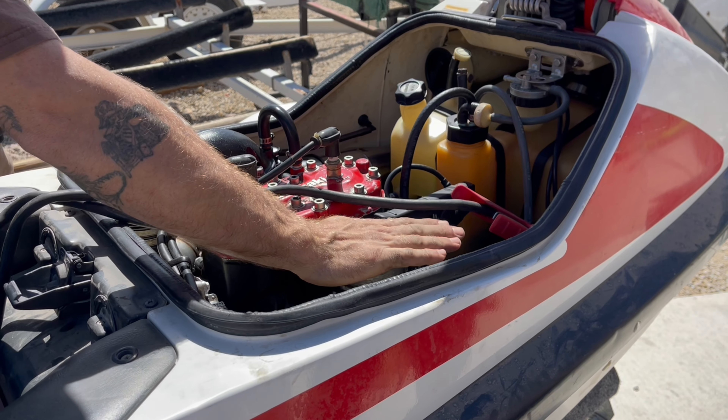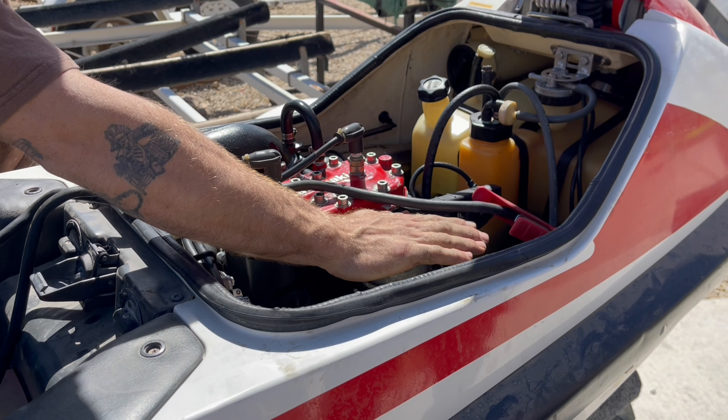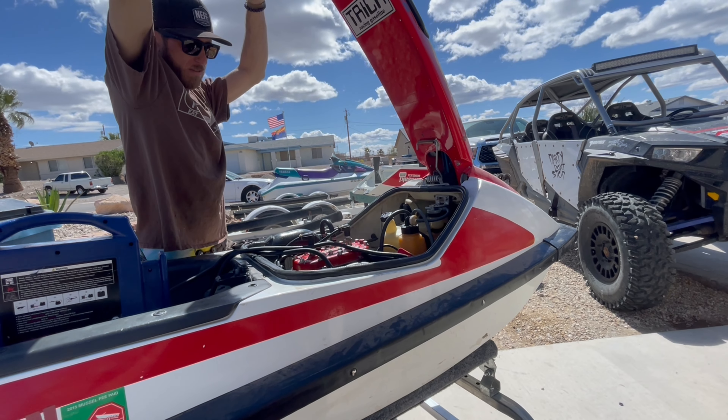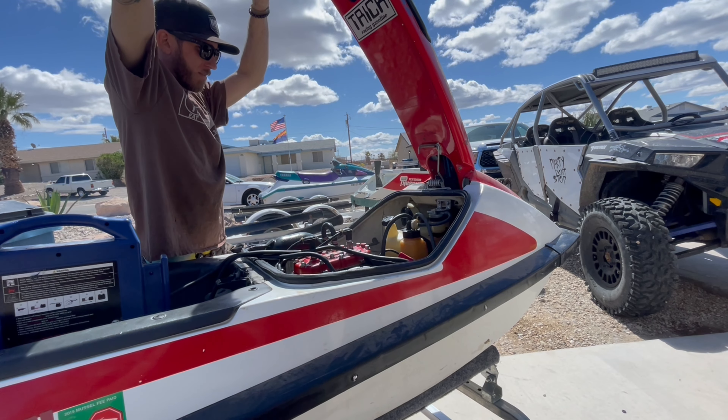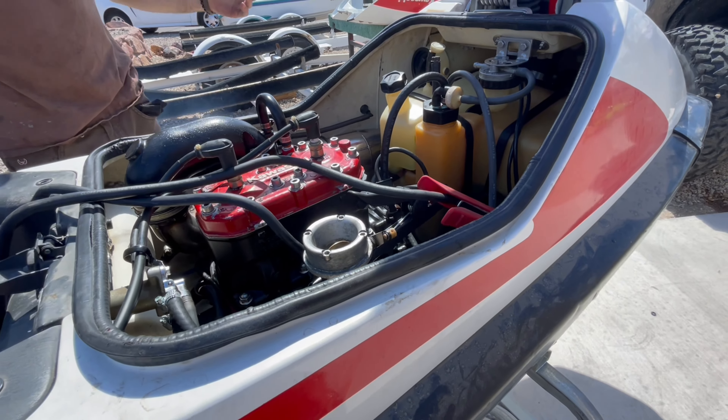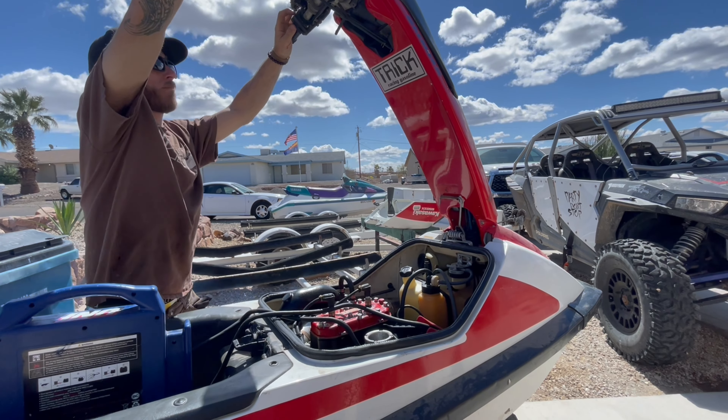Alright, everybody ready? We're on manual. It's always a good day when you can hear one run. Now that we got this 650 running, we're going to clean it up and get it listed. After that we've got to move on to this pile — I think six were complete, and the rest we'll just part out or salvage what we can out of them. To be continued.